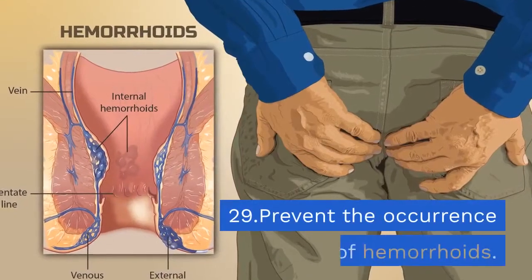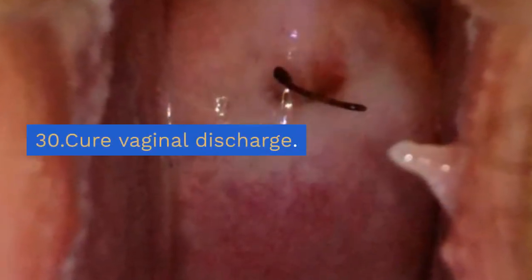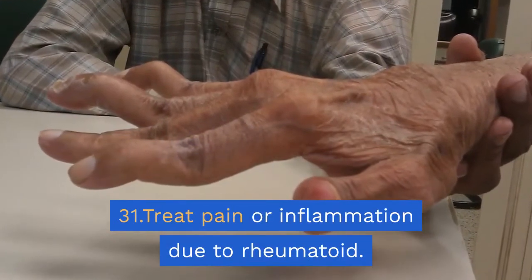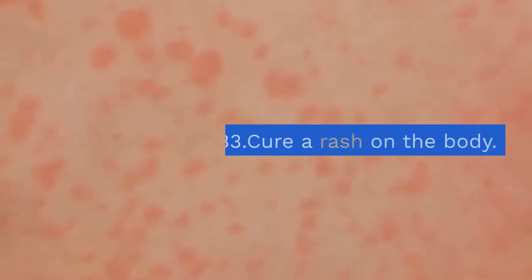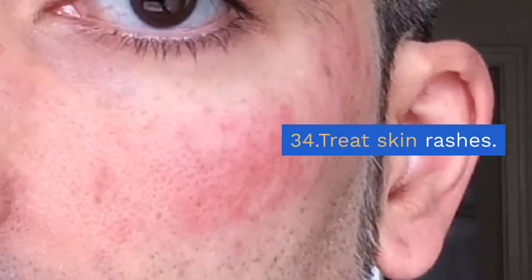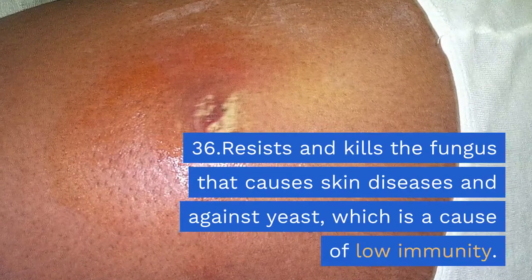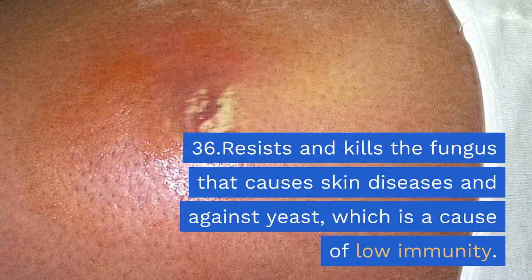29. Prevent the occurrence of hemorrhoids. 30. Cure vaginal discharge. 31. Treat pain or inflammation due to rheumatoid arthritis. 32. Cure lymphatic disorders. 33. Cure a rash on the body. 34. Treat skin rashes. 35. Treat blistering dermatitis. 36. Resist and kill fungi that cause skin diseases and combat yeast, a cause of low immunity.